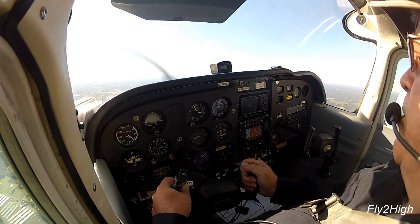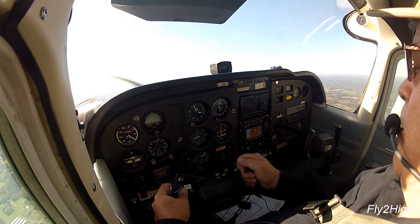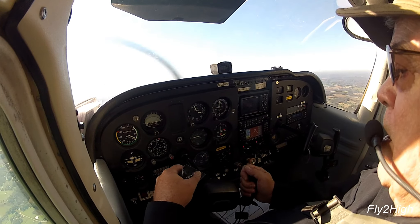Monroe traffic, 20052, we're 10 out on a practice RNAV approach, runway 23, full stop, Monroe.